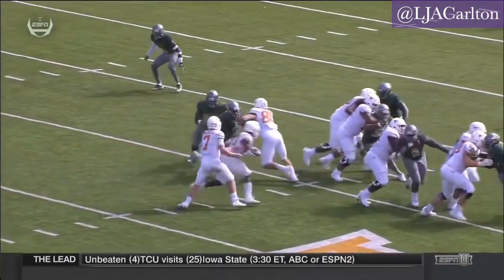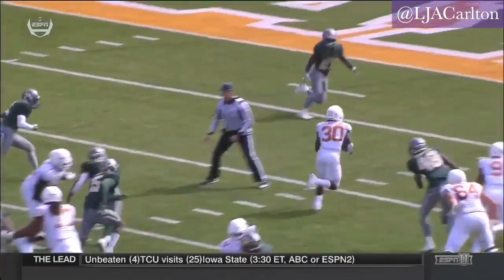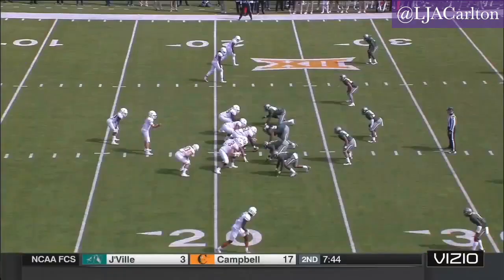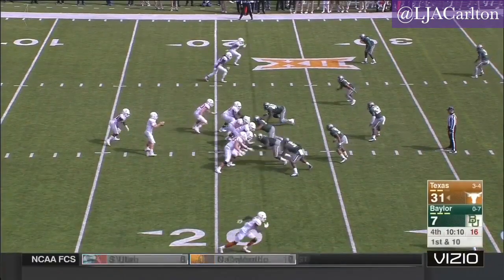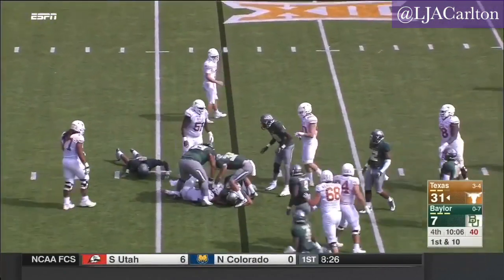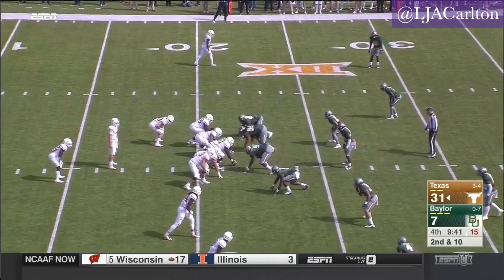Carter deserves a touchdown the way he's run the football today — in between the tackles, he accelerates. The ball is right in the hands of Denzel Mims, but he just dropped the football. At 6'3", you've got to go up and make that play. That makes it 31 — teen carries, 69 yards.